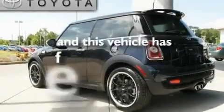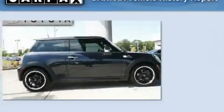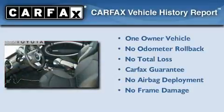This vehicle has fewer than 11,000 miles on the odometer. This Mini has had only one owner and it qualifies for the Carfax buyback guarantee.